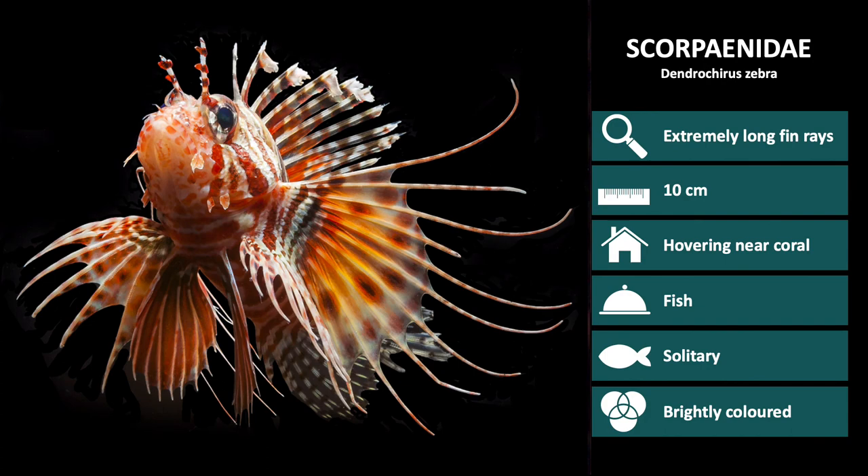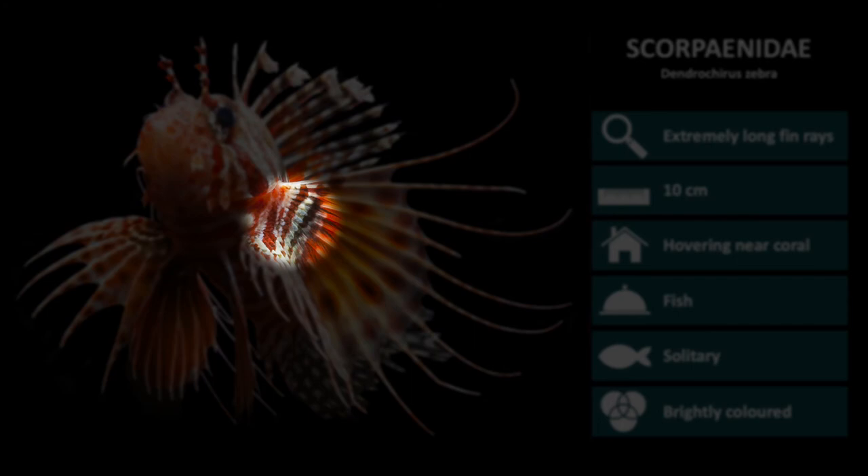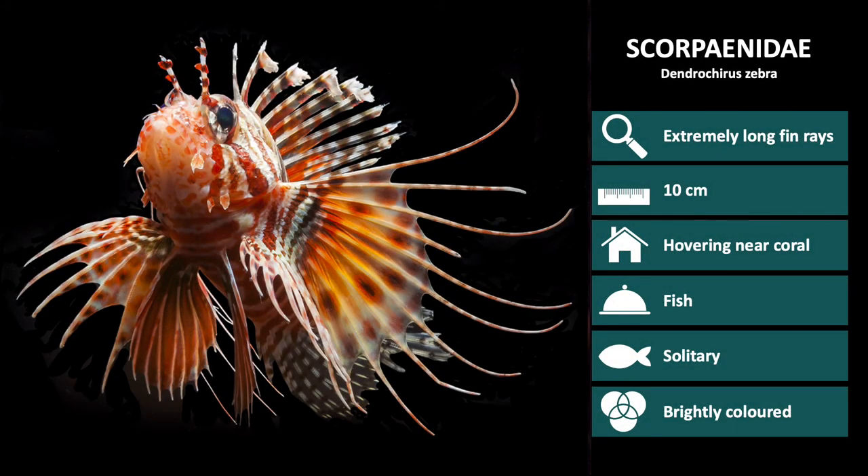And lastly, we have Dendrocyrus zebra. These are red-brown, with dark stripes radiating on the pectoral fins. They also have two white spots on the caudal peduncle, or tail base.